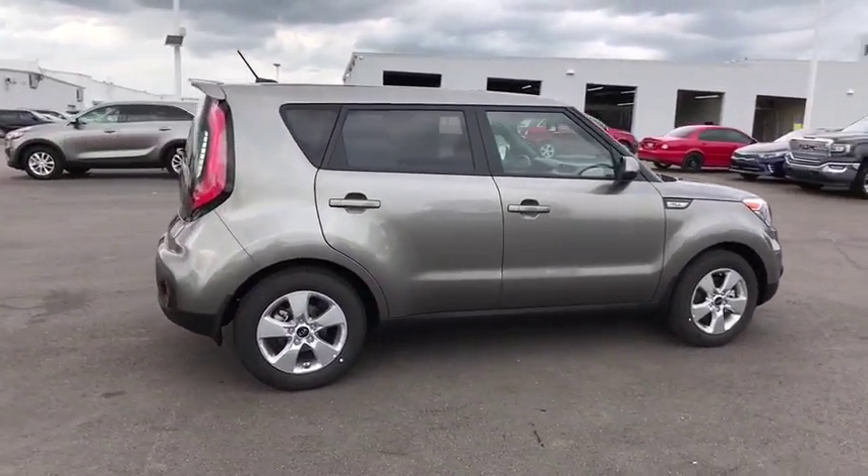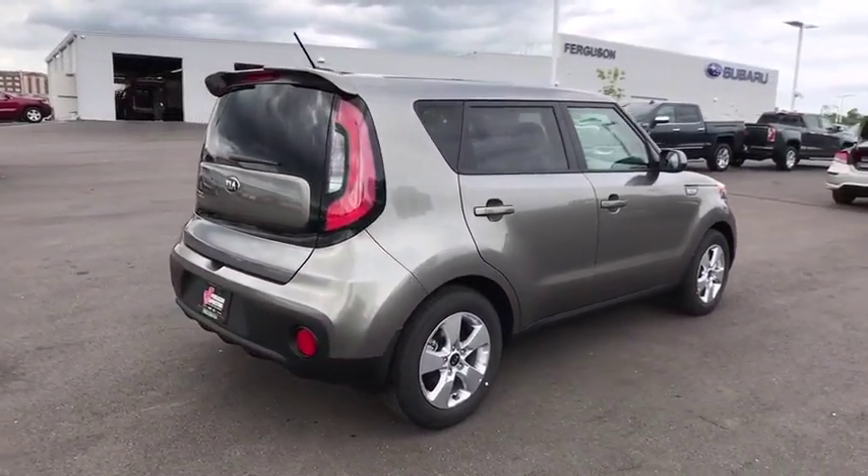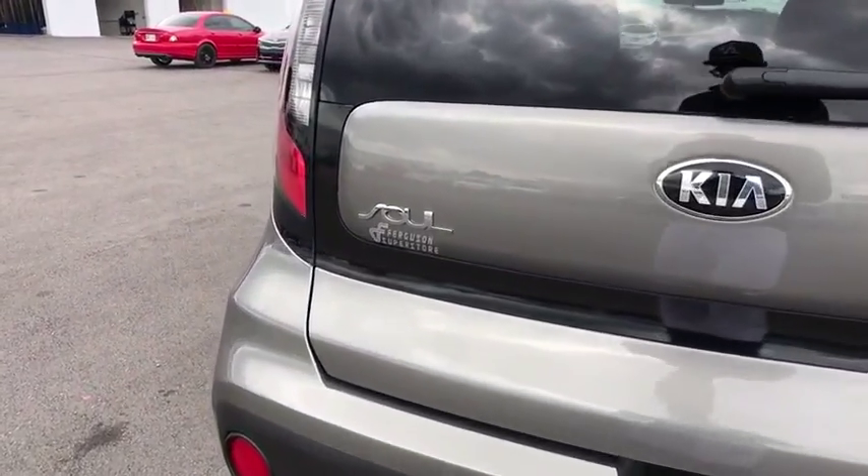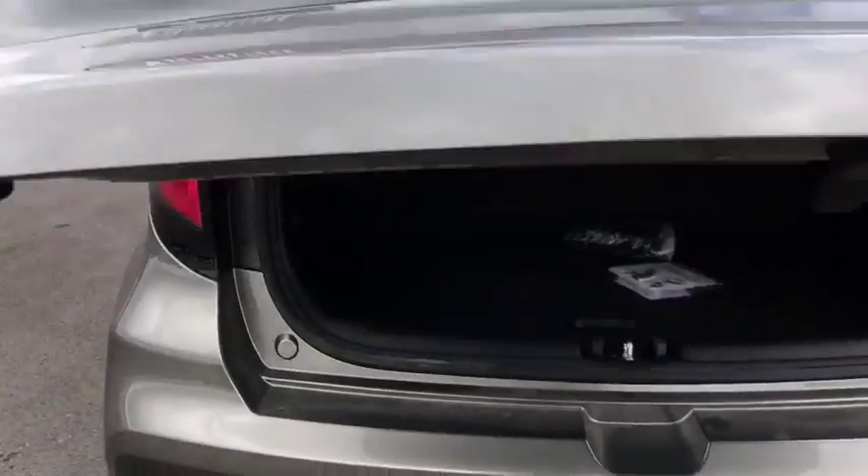Here are some of this vehicle's great options: traction control, anti-lock braking system, stability control, steering wheel audio controls, Bluetooth, adjustable steering wheel, power steering.